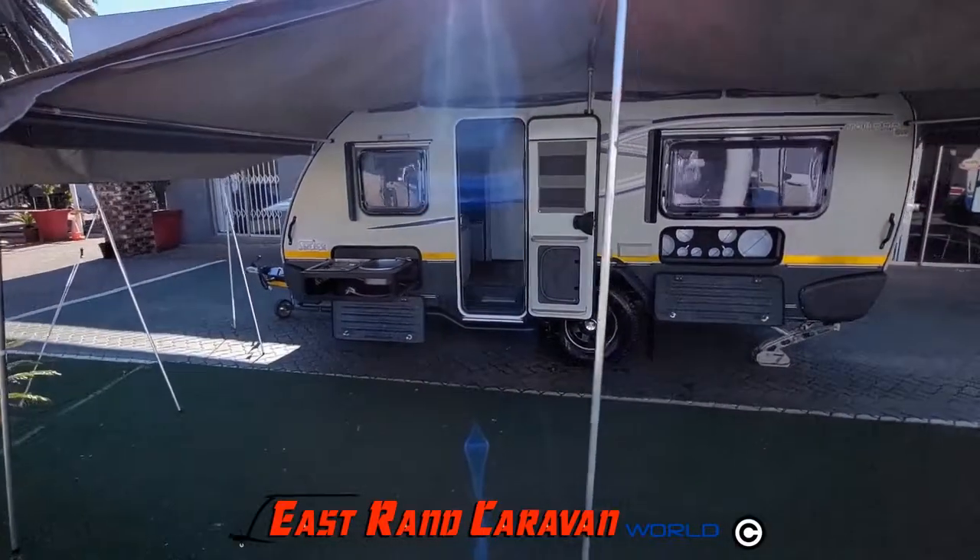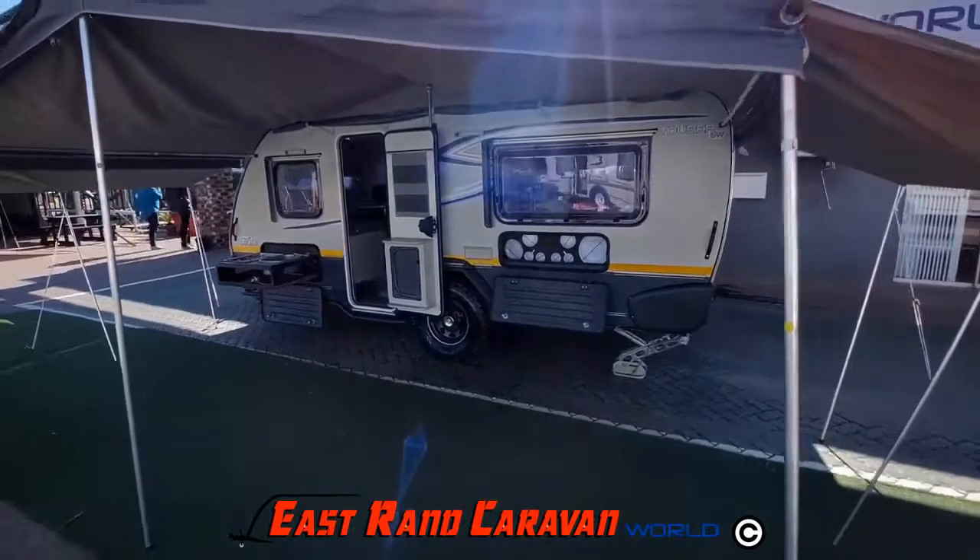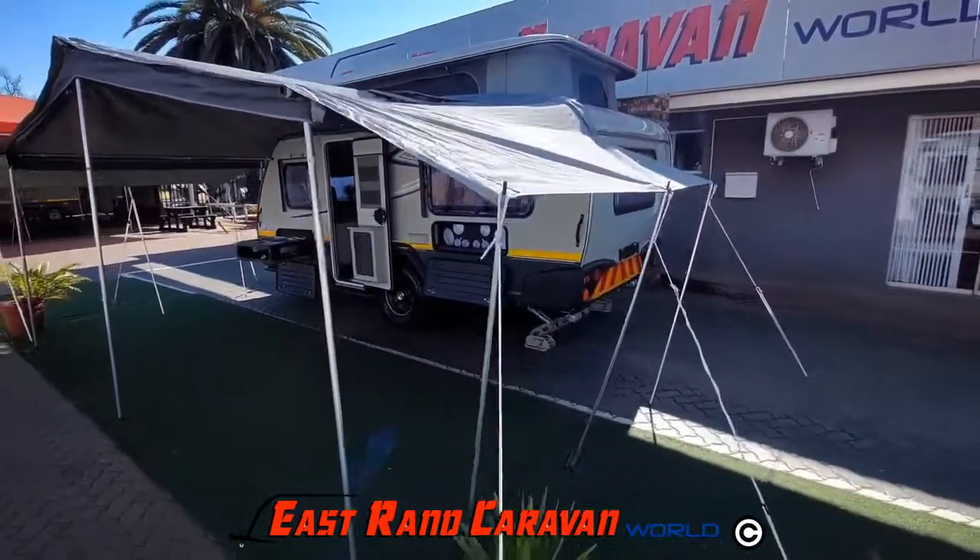The caravan comes standard with a modular tent roof with side, front and roof extension available as optional extras.